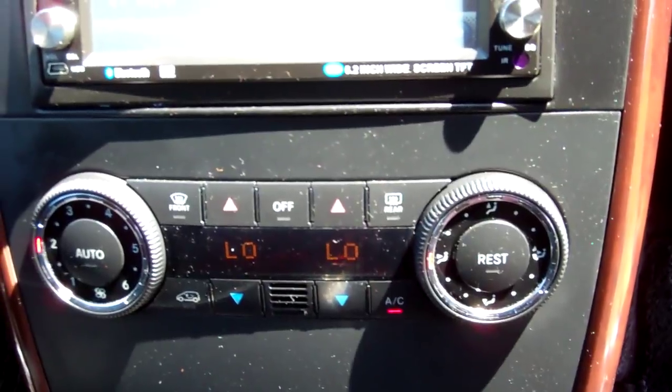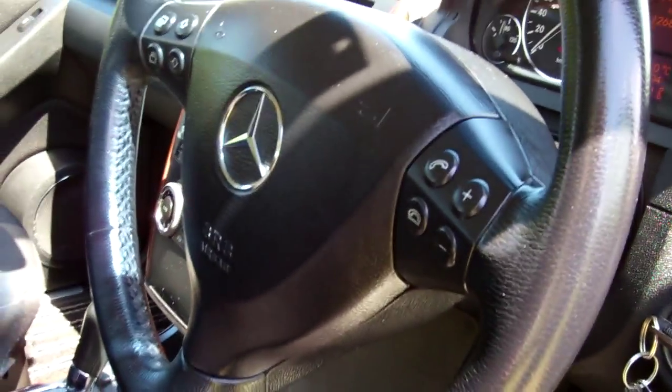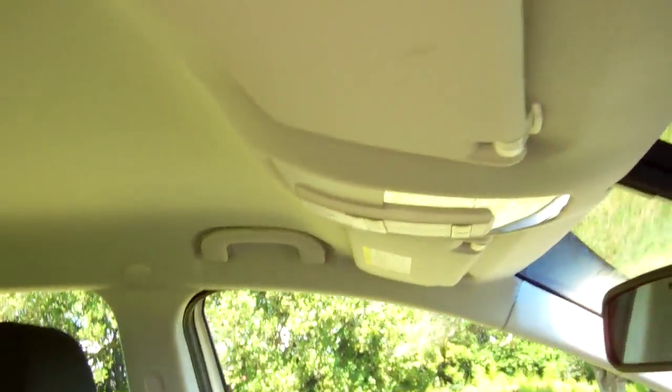We've got dual climate air conditioning — lovely and cold. Excellent. There's a passenger airbag and a driver's airbag, on the sides of the seat, so multi-airbag for safety.